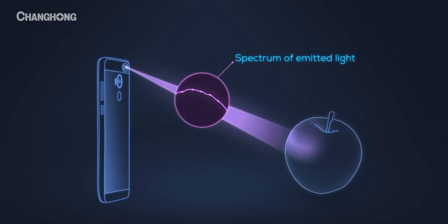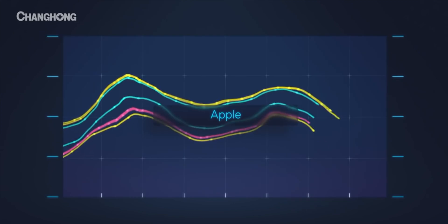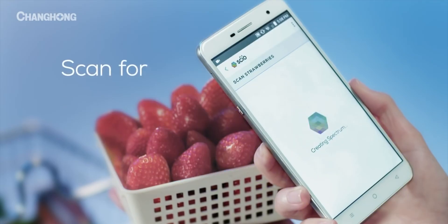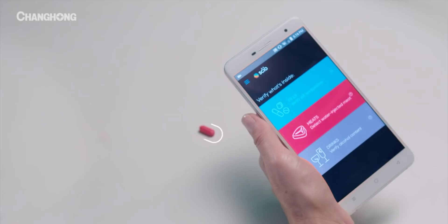To put it in simple words, if you have an apple or fruits in front of you, you point your phone towards them and your phone will be able to analyze the data and determine several characteristics in your food or fruits — like how much sugar level is in your fruits. You can even check the moisture level in your skin.